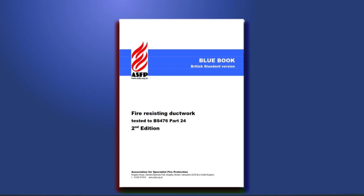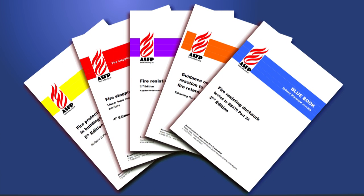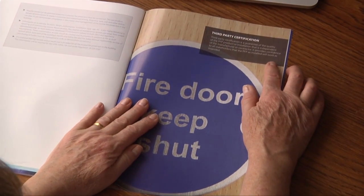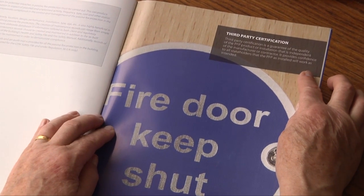Identifying appropriate products and systems is therefore essential to ensuring that the resultant installation will be fit for purpose. Of equal importance, those responsible for the installation of such fire-stopping measures should be able to demonstrate competency to undertake this essential role.